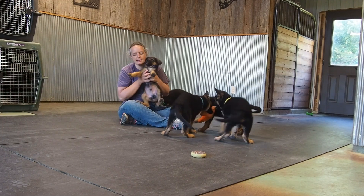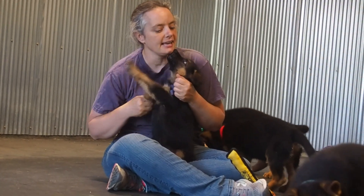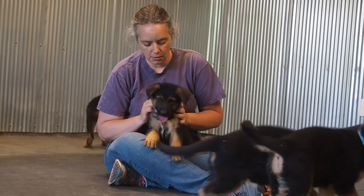We have Mr. Purple here. He's a little bit on the smaller side, but he's gaining rapidly and catching up. I would not say he's going to stay small.